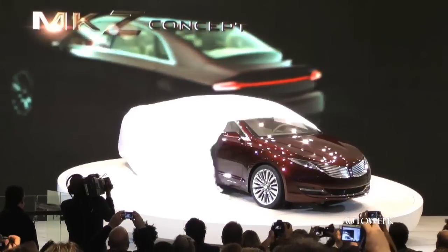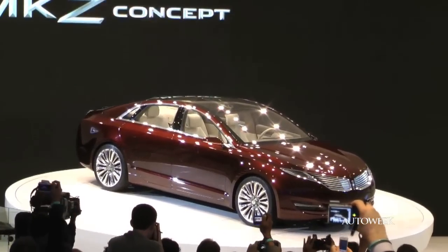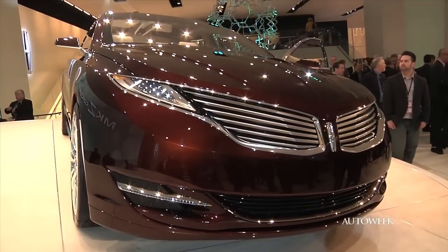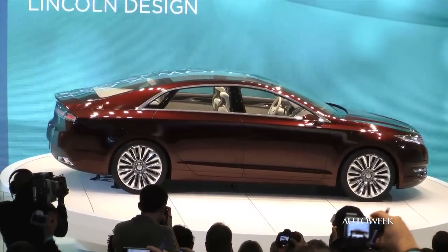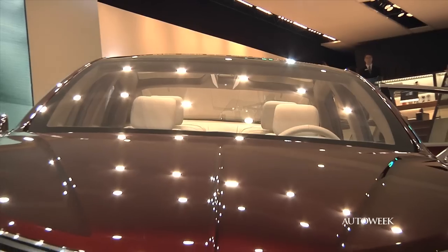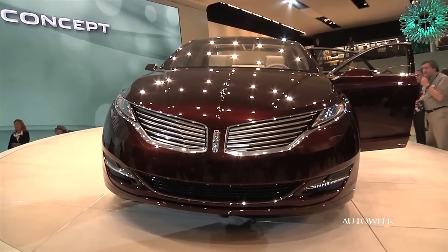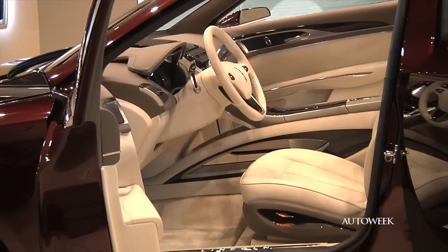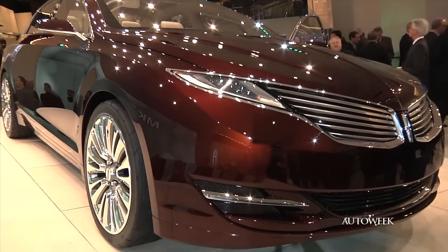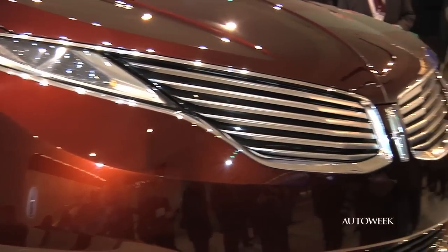Hot on the heels of Ford's debut of the redesigned Fusion, Lincoln previewed a makeover for the MKZ sedan with a concept car. We expect to see the production version later this year. Like the Fusion, the Lincoln MKZ is more rounded, with a roofline that flows all the way to the rear edge of the trunk. Up front is a new take on the Lincoln grille that we find to be pretty easy on the eyes. The concept is a four-seater, but we expect there will be a bench seat in the rear of the production car. Lincoln promises the MKZ will use an eight-speed automatic and have engine choices unique from the Fusion.